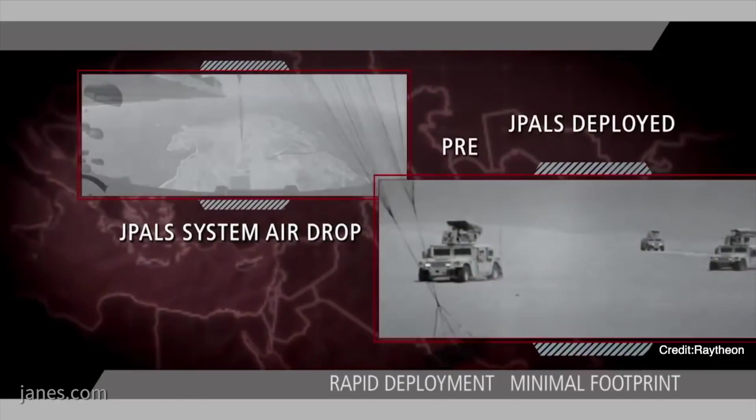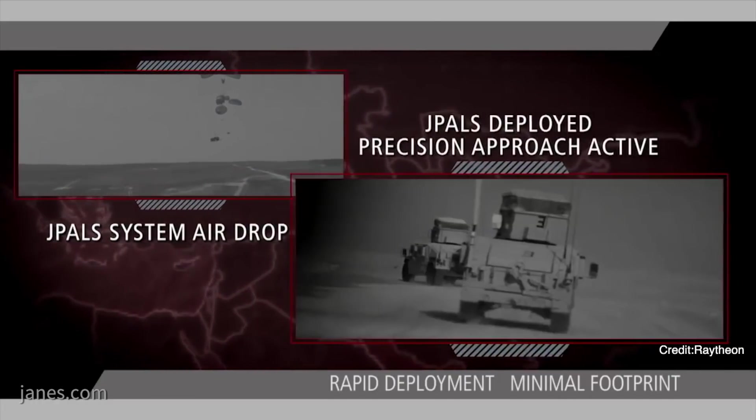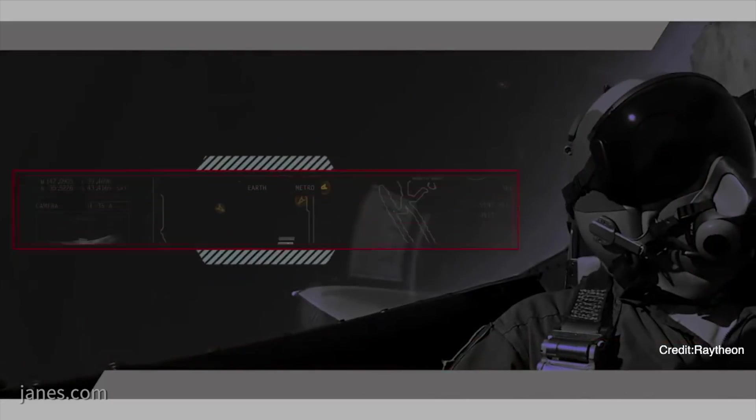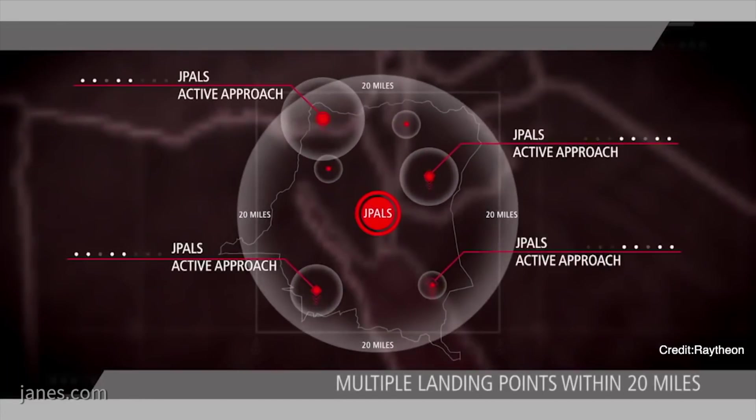So what the aircraft needs is a small update on the radios? There are really two things on the aircraft side. One is the radio itself is set up for the J-PALS waveform, and then there's computing power on the aircraft to do the precision landing calculations.